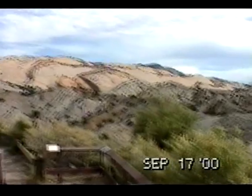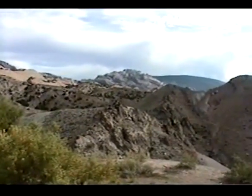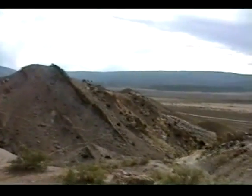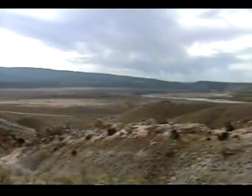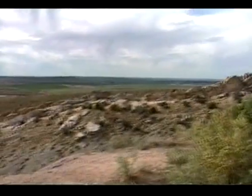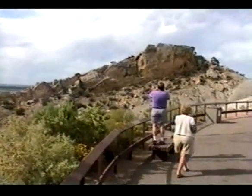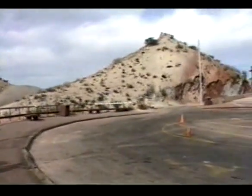We are at the Dinosaur National Monument, in an area called the Dinosaur Quarry. We are supposed to have an exhibit in here with lots of dinosaur bones as they were found in their natural state.